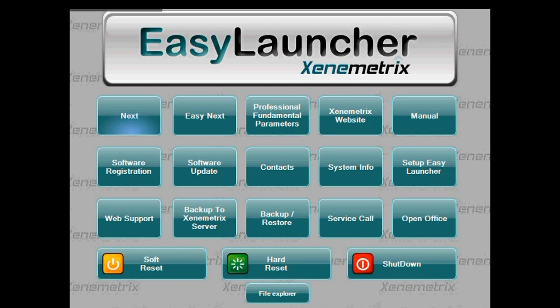These include access to the Next analytical package, running the advanced fundamental parameters tool, viewing the operational manual, requesting and establishing web-based remote support, automatic backup scheduling including cloud-based server backup, software automatic updates, and more. This great tool makes system operation an easy task for any user level.